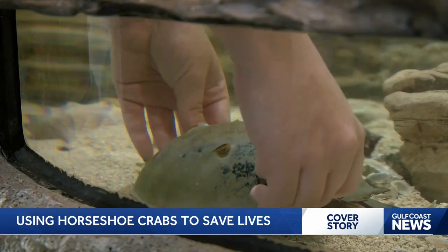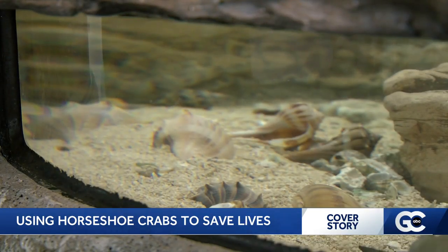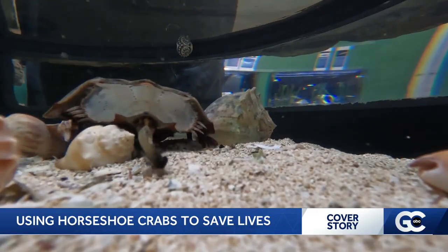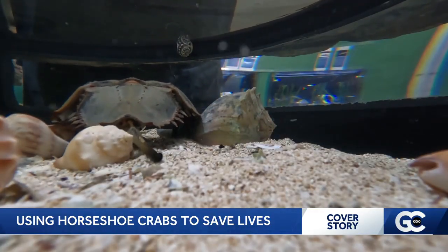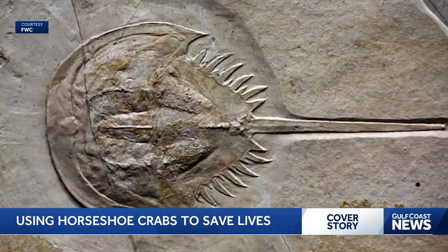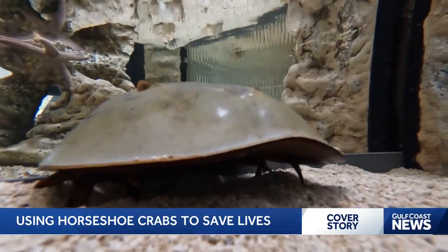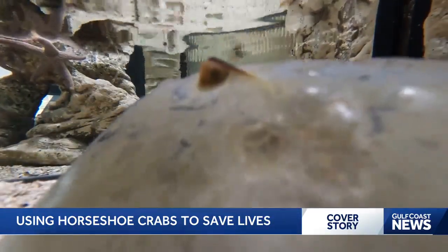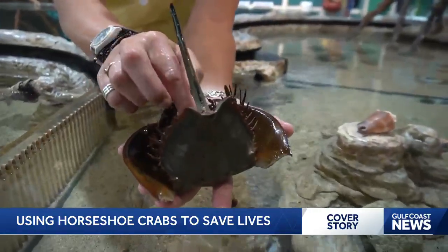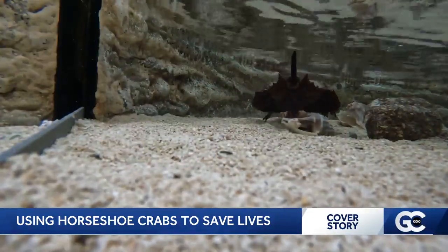The horseshoe crab is what is known as the living fossil. The fossil record demonstrates it basically has not changed its body shape since it first appeared on our living world — some say about 400, others say about 450 million years ago. It's an animal that survived mass extinctions, dinosaurs, and even a tick-tock shutdown. The tail exists to flex up and protect the gill book, but also to flip the animal over.